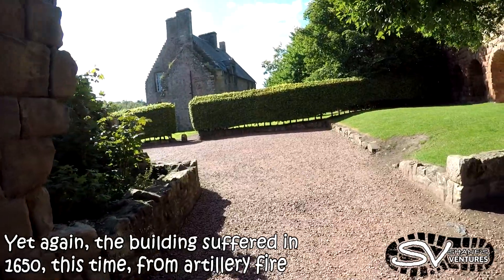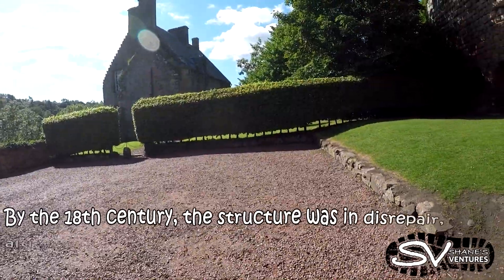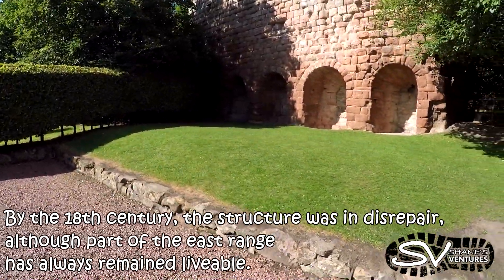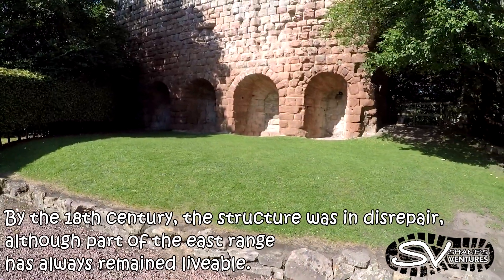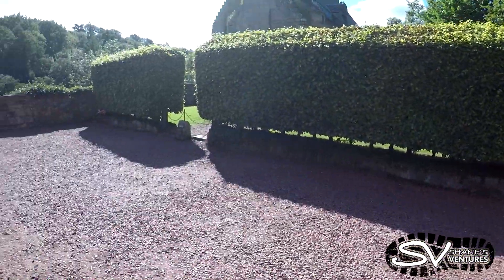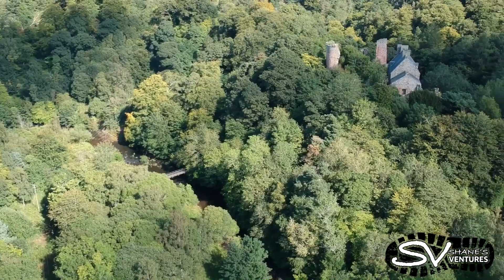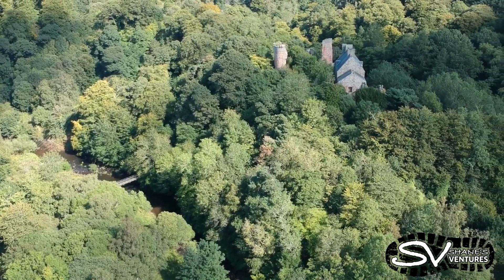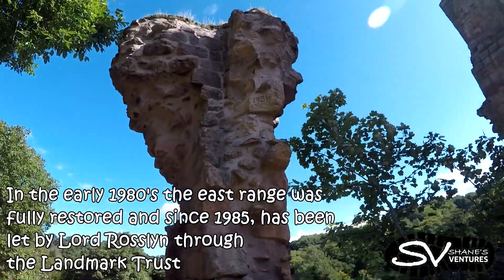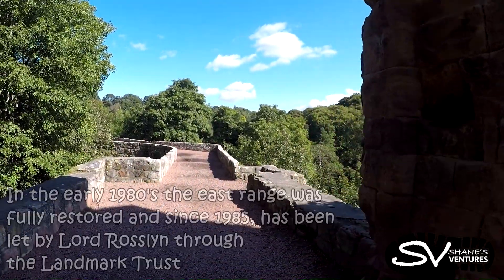Yet again, the building suffered in 1650, this time from artillery fire. By the 18th century, the structure was in disrepair, although part of the East Range has always remained livable. Such perfectly placed stones. In the early 1980s, the East Range was fully restored, and since 1985 has been let by Lord Roslyn through the Landmark Trust.